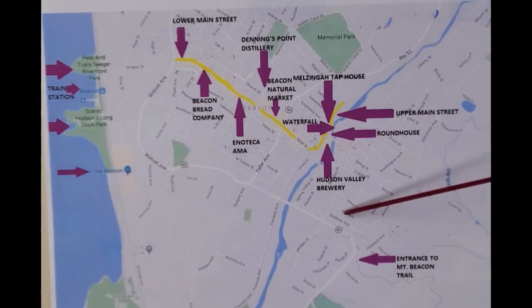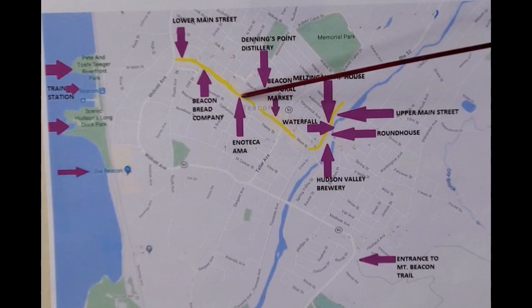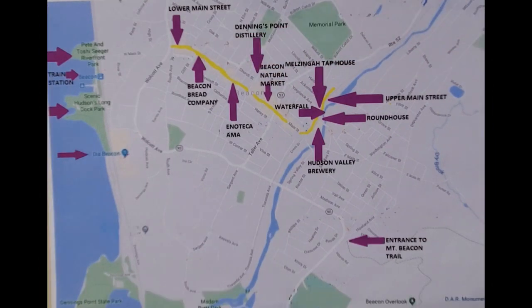We took the Free Loop Shuttle to Main Street and then strolled along Main Street, stopping in shops and exploring various restaurants along the way. On one visit, we were in Beacon on 2nd Saturday, the city's monthly art celebration. We visited a few galleries along Main Street, and we particularly liked the luthier exhibit at the Howland Cultural Center.